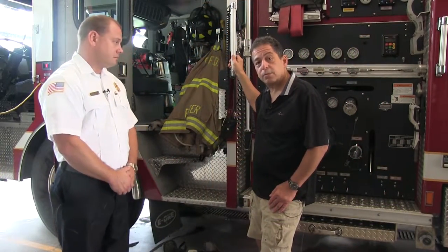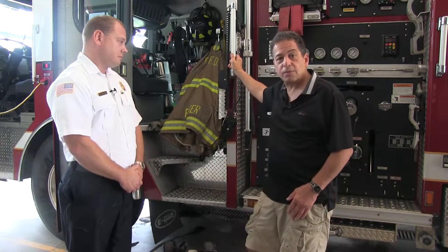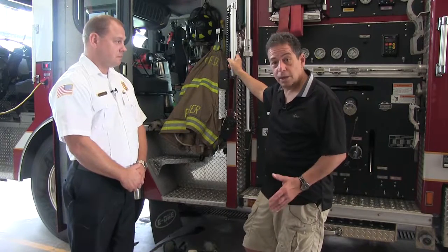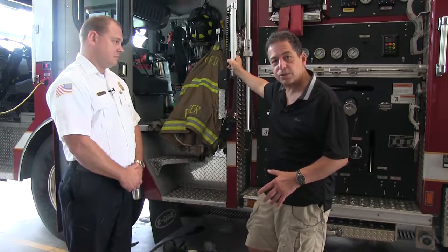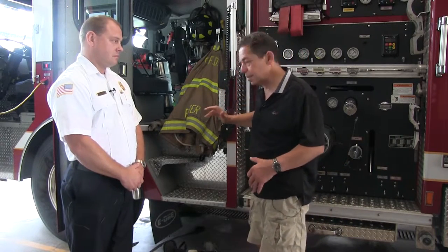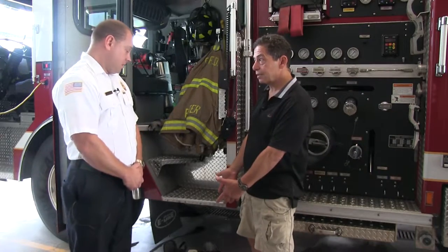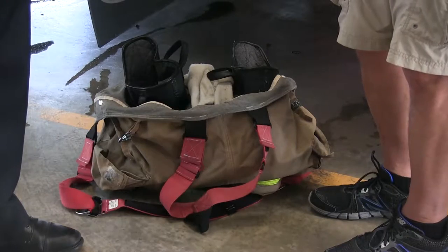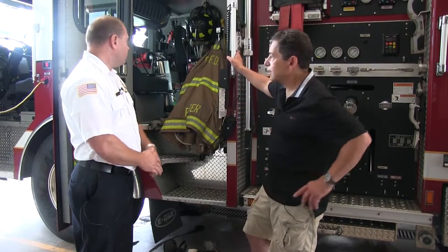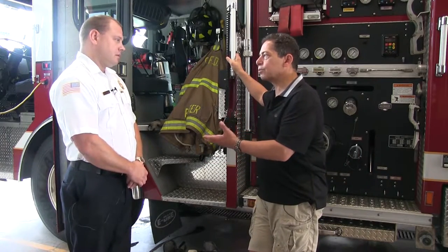Here we are with Chief Pitzer again at station 74. We're out here with the newer ladder truck, and everybody's interested — does it really work like you see on TV? Are they ready to jump in? Well, apparently they are. What you see here is your bunker pants, or turnout pants, your fire boots, your coat, your helmet, and your mask — and this stuff is half in and half out of the truck.